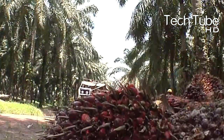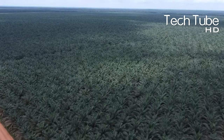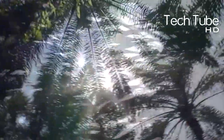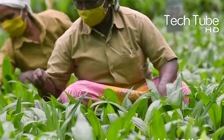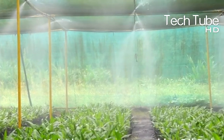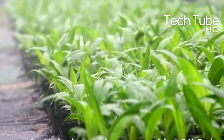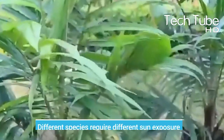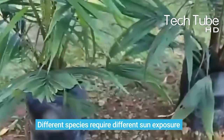Nowadays, this is so highly in demand that it's being planted and cultivated in many tropical countries around the world to cover up this demand. When cultivating a palm tree, you should be aware of its kind. Some types grow tall, some have shoulder length, and different species require different sun exposure.